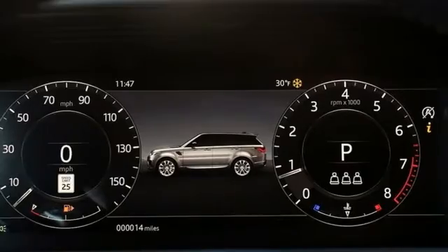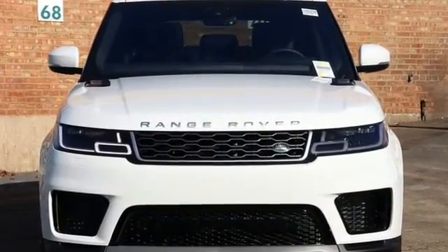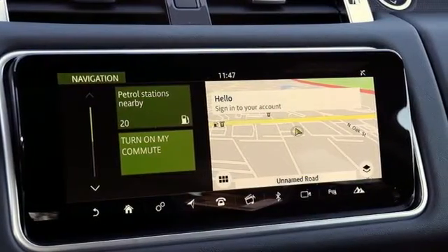Automatic transmission, height adjustable automatic with driver control suspension, smart device navigation, power heated mirrors, dual zone climate control.